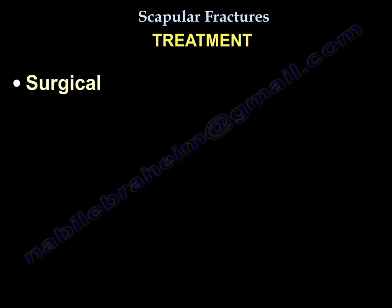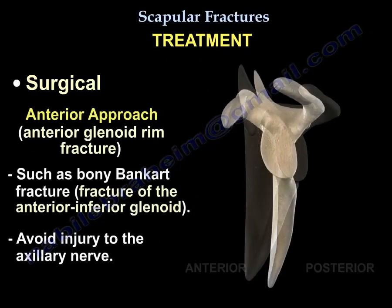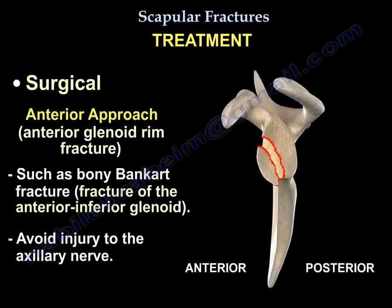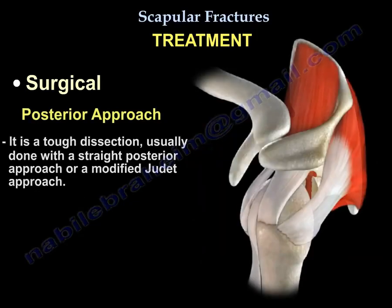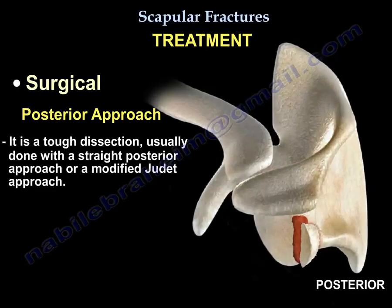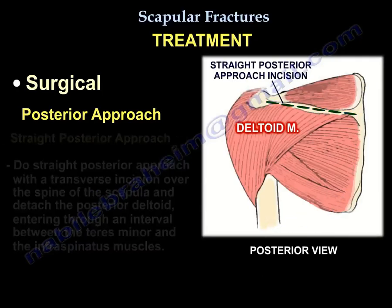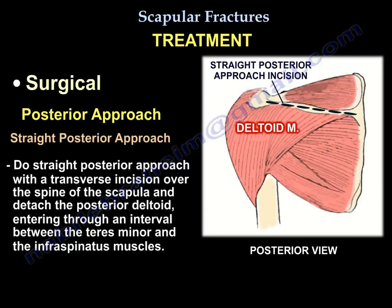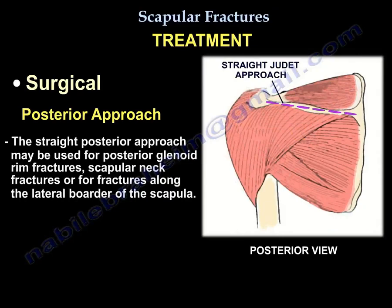The surgical approach is based on the major fracture fragment displacement. Use an anterior approach for anterior rim fractures like bony Bankart — try to avoid injury to the axillary nerve. The posterior approach is a tough dissection, usually done through a straight posterior approach or a modified Judet approach. The straight posterior approach uses a transverse incision over the spine of the scapula; you detach the posterior deltoid and go in the interval between the teres minor and the infraspinatus. It is used for fractures of the posterior glenoid, scapular neck, or lateral border of the scapula.